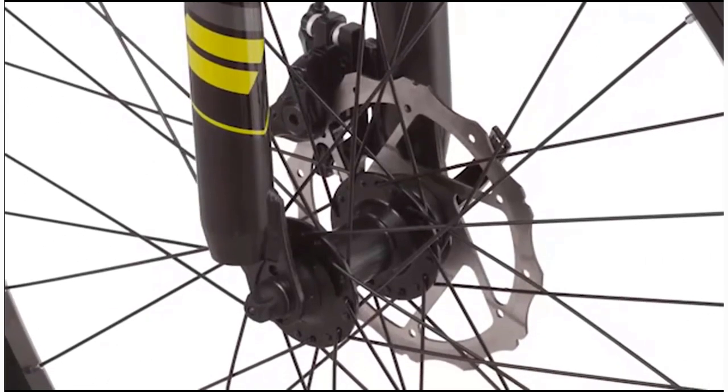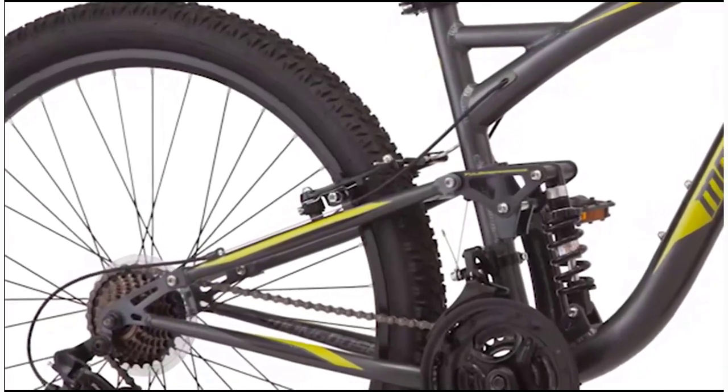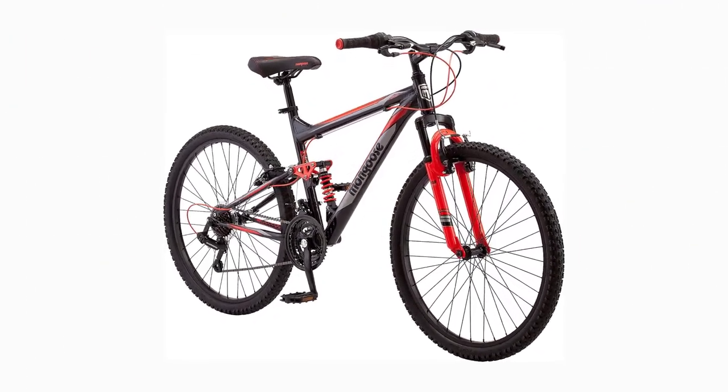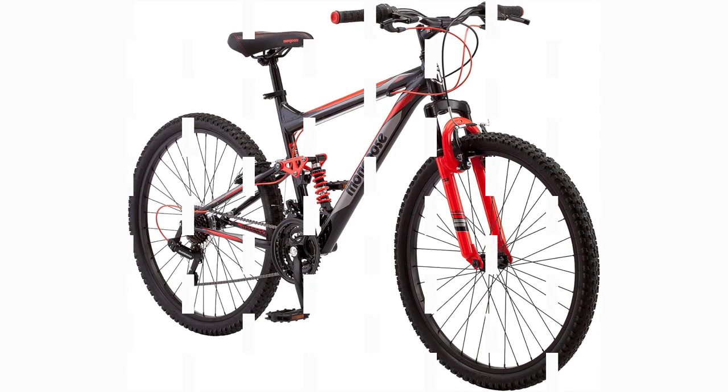Light, durable alloy rims and 26x2.125 diameter tires roll over anything. Riser handlebar with colored end plugs completes the MTB look.